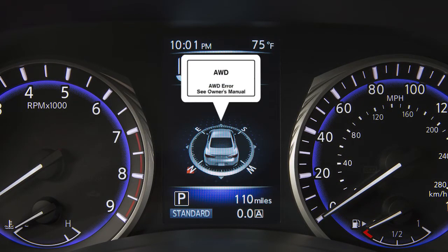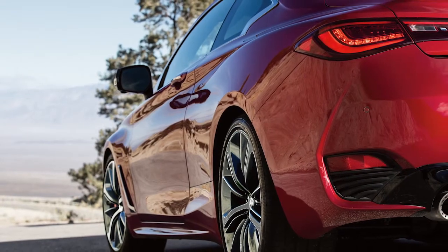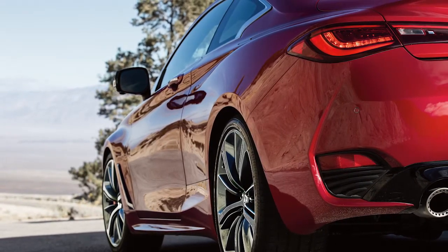If the AWD light is illuminated, there may be a malfunction in the AWD system. Reduce vehicle speed and have your vehicle checked by an Infiniti retailer as soon as possible.